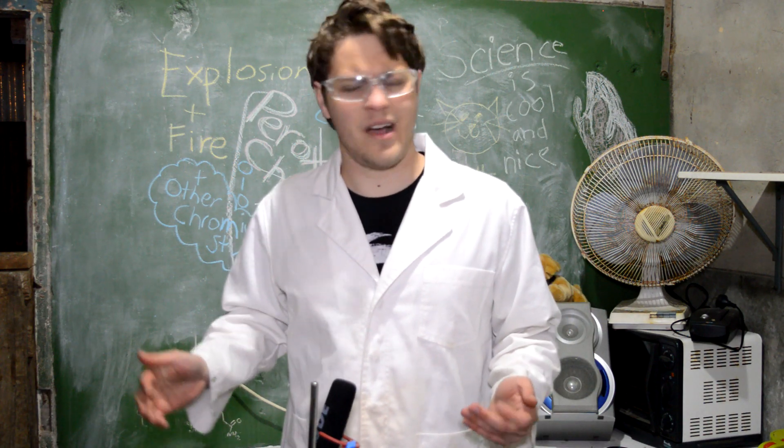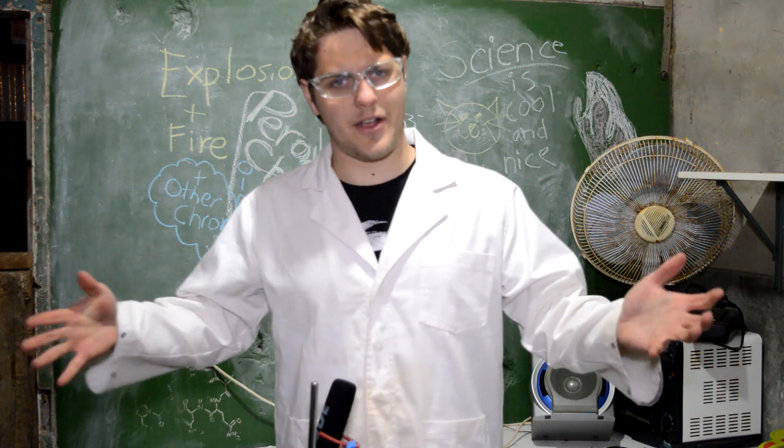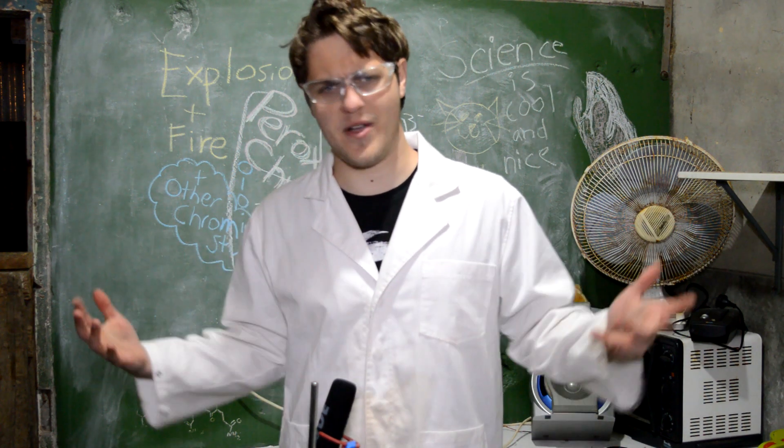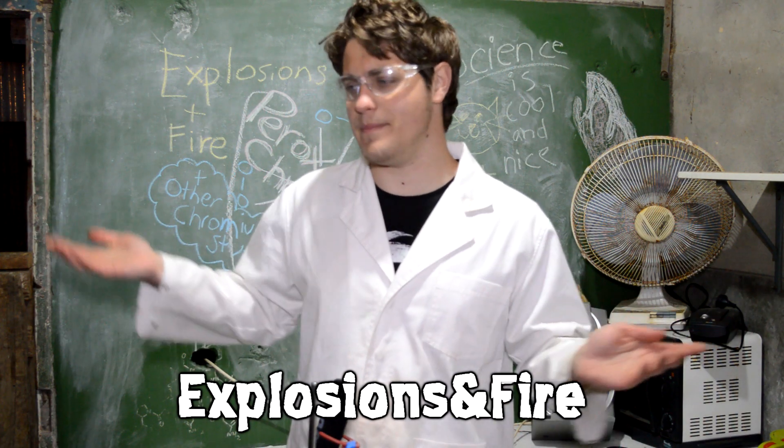Alright, this is kind of the end of the video. I like to end the video on a big explosion or the culmination of all my work into one reaction, but I don't really have one for this video, so you should still like and subscribe.